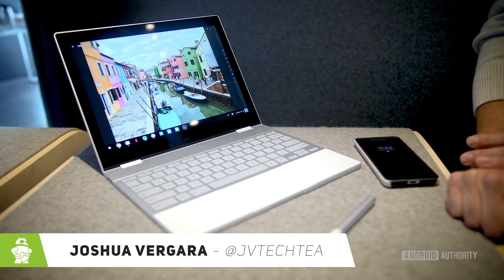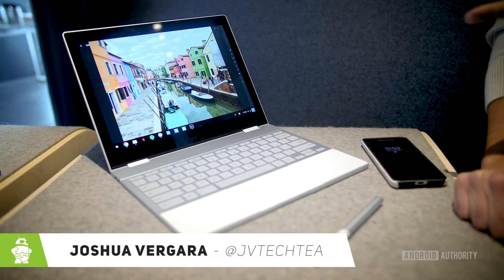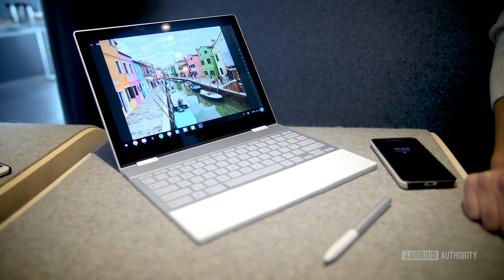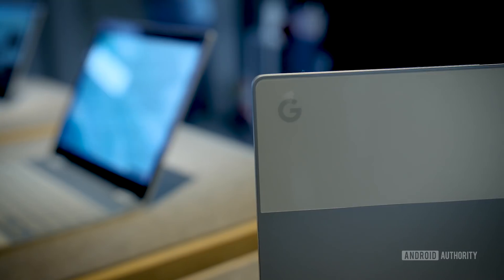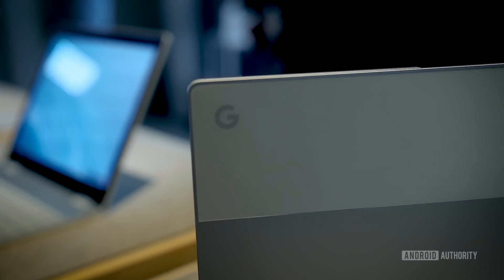Hey, it's Joshua Vergara. What's going on, everybody? This is the Google Pixelbook in our hands-on at the event in San Francisco. Google released a ton of new hardware, but what we see here is the Pixelbook, their newest version of a laptop line that uses Chrome OS.